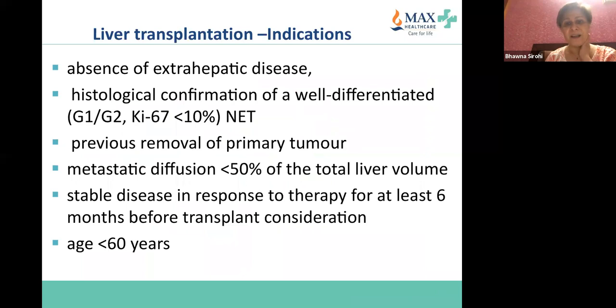Liver transplant indications very briefly: no extrahepatic disease, less than 60% liver involvement, well-differentiated low Ki-67 tumor, the primary should have been removed, adequate liver volume, and stable disease in response to previous treatment.